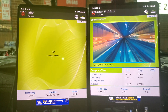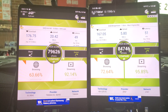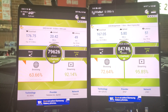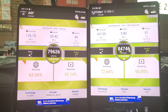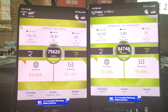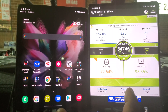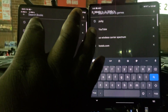Right now we're passing the video test: T-Mobile at 176.75 down and 20.42 up; AT&T at 167 down and 5.80 up. Browsing and streaming are comparable on both networks right now. So if you're roaming the country, that FirstNet contract is starting to show its hand.